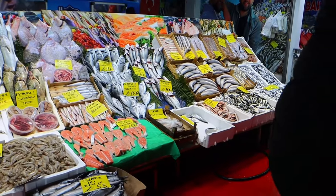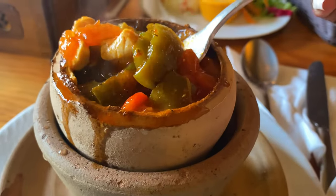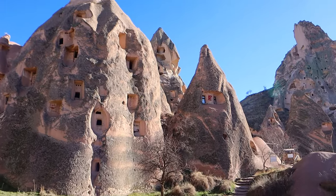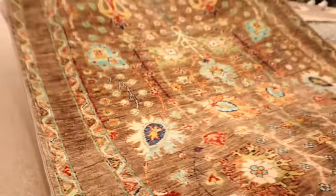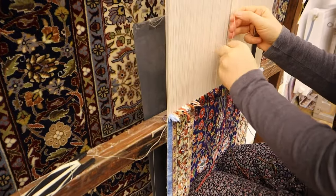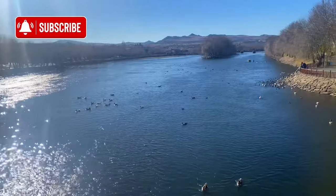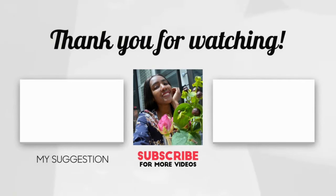If you enjoyed this vlog, make sure you stay tuned for more. In my next videos, I will give you my honest reviews of all the food I ate in Turkey, including Istanbul and Cappadocia. You'll also get a glimpse of what it was like visiting an underground city. If you haven't subscribed already, what are you waiting for? It's absolutely free. Be sure to like and share if you enjoyed this, and I will see you in the next one.